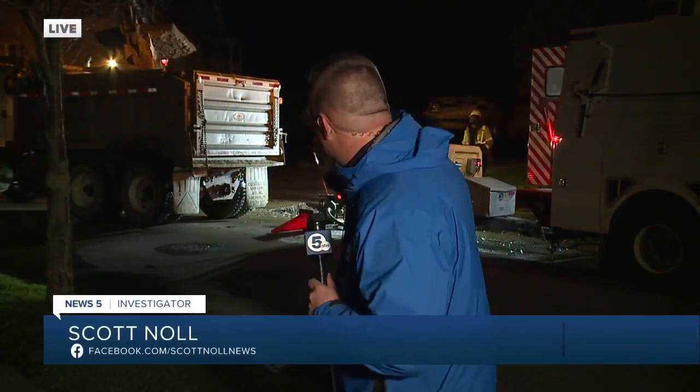Yeah, Rob, water main breaks like this one have almost become a sign of the season here in Northeast Ohio. That's because experts say as the temperature drops and the ground freezes, it puts more pressure on those pipes. And in a city with aging infrastructure, that can quickly push things to a breaking point.